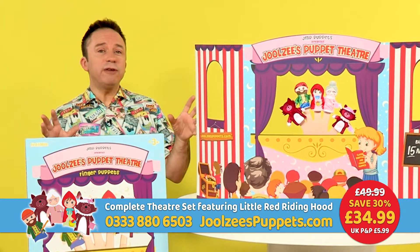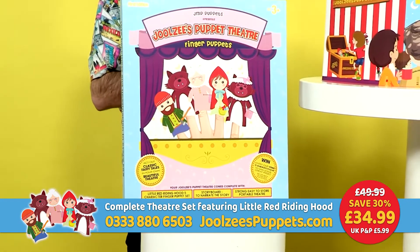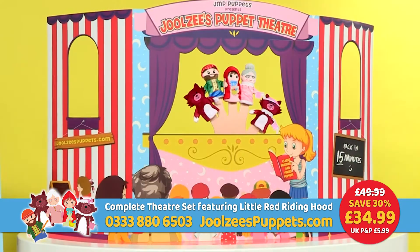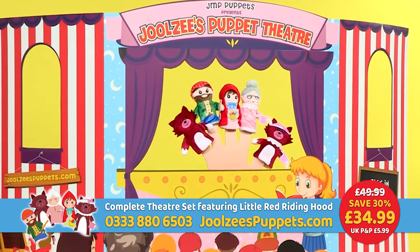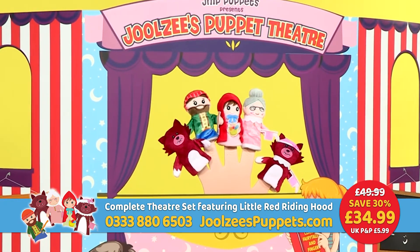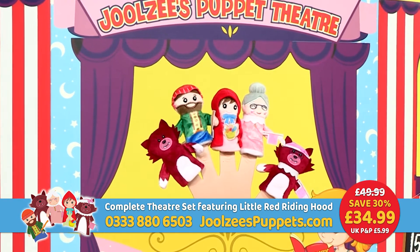Buy today and you'll save 30% when you order online at julesyspuppets.com or call our friendly team on 0333 880 6503. For just £34.99 you'll receive this whopping great box within just a few days. Inside you'll get this super-sized, strong, pop-up, eco-friendly hardboard theatre that measures a metre long and half a metre high, complete with detachable feet to keep it sturdy, some fun theatre props, as well as a magic hand to store the finger puppets on.